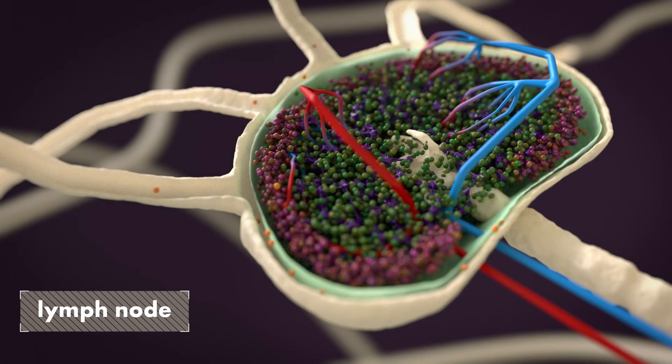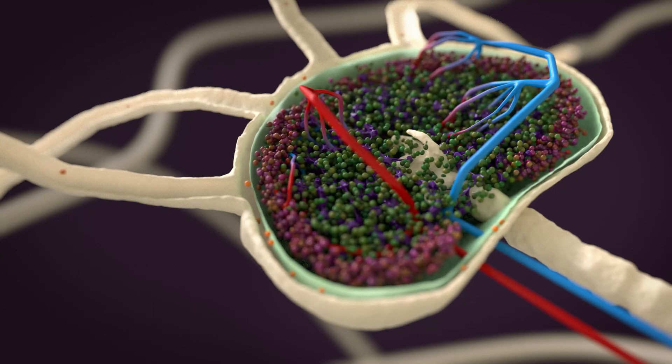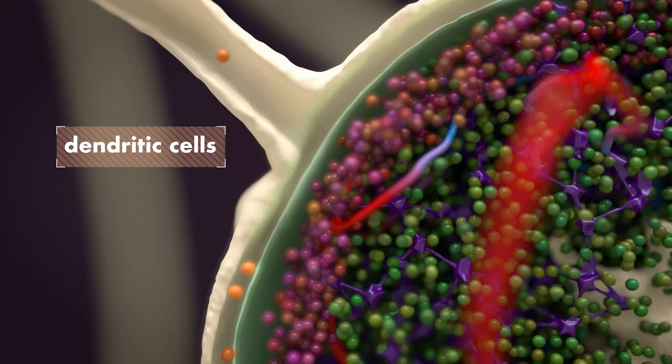Lymph nodes are the control centers where the body starts immune responses. Inside lymph nodes, many different types of immune cells meet. Dendritic cells arrive from nearby parts of the body and bring with them antigens from external invaders that the body needs to eliminate.